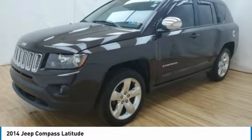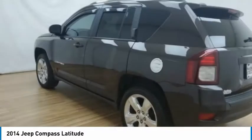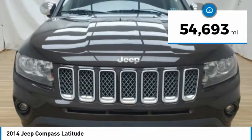bringing more versatility to the 165 peak pound-feet of torque and more capability to the 172 peak horsepower. This vehicle has less than 55,000 miles.